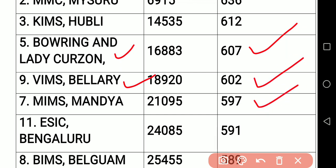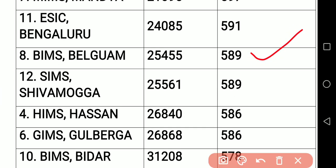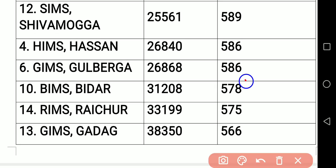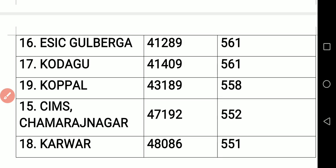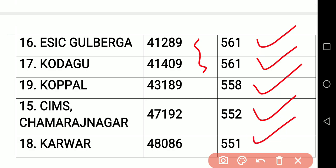Mims Mandya 597. ESIC Bangalore 591. Bims Ballari 589. Simsh Shivamogga 589 — you can see the difference in the ranking. Himshasan 586. Jimsh Gulbarga 586. Bims Bidar 578. Rims Raichur 575. Gimsh Gadag 566. Then ESIC Gulbarga 561. Kodagu also 561, but change in the marks. And Koppal 558. Simsh Chamarajanagar 552. And Karwar 551.